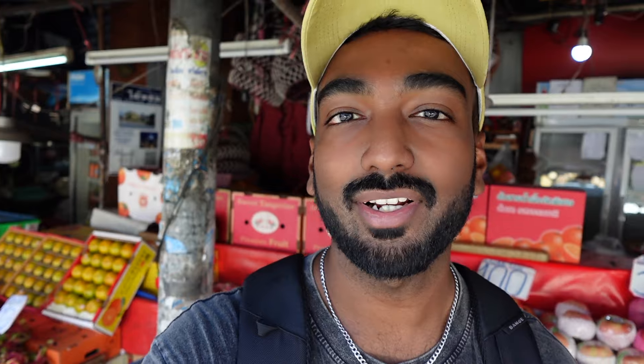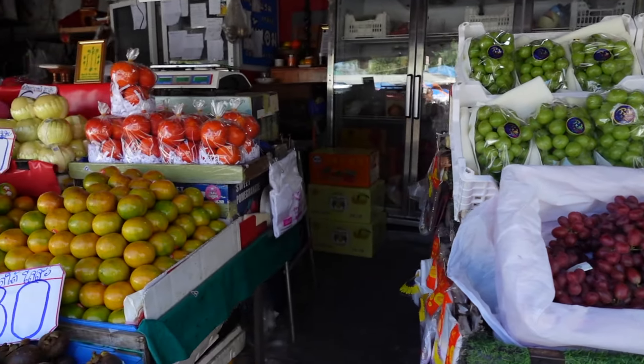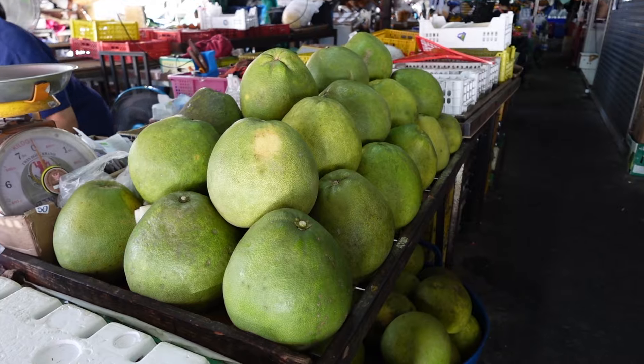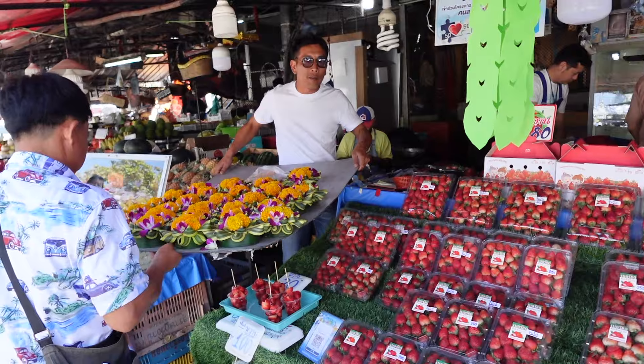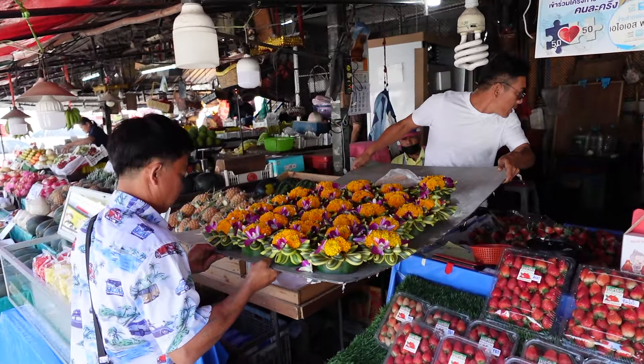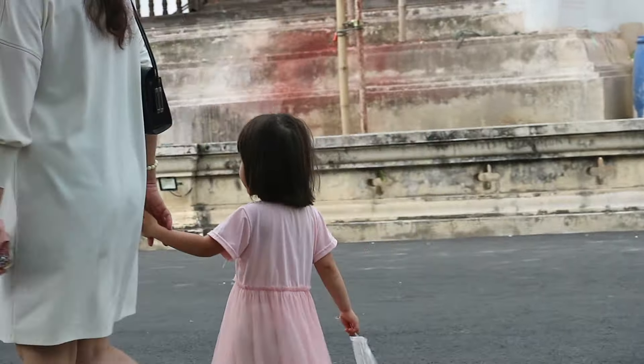Just around this Chinatown market area is also a fruit market with tons of fresh fruits — some of them tropical fruits I haven't seen before. It's an interesting area to see and a great way to see the life of the locals, how they are buying fruits and starting their morning early.